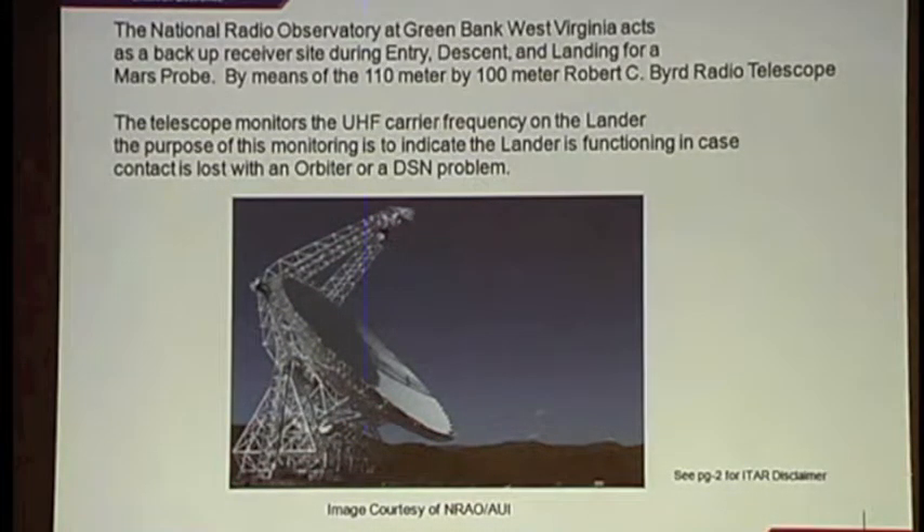Phoenix changed the game plan for communications. At Phoenix, they decided to scrap the X-band entirely and go with two UHF radios, one serving as backup to the other.